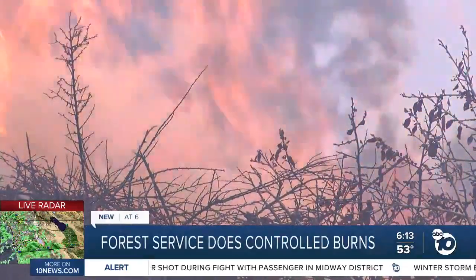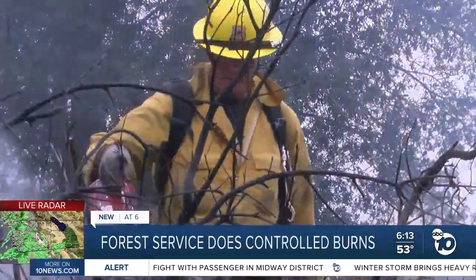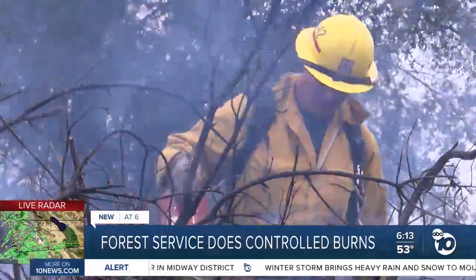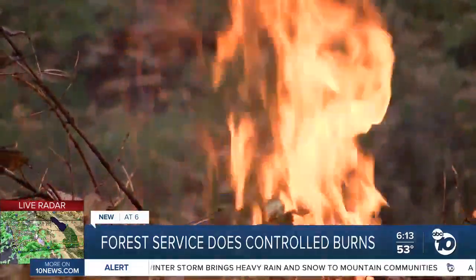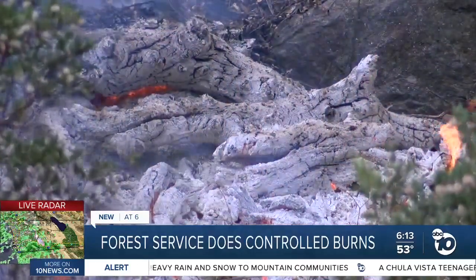Tuesday, that window presenting itself — four burns across San Diego and Orange counties, working to cut down any potential brush that could otherwise go out of control.